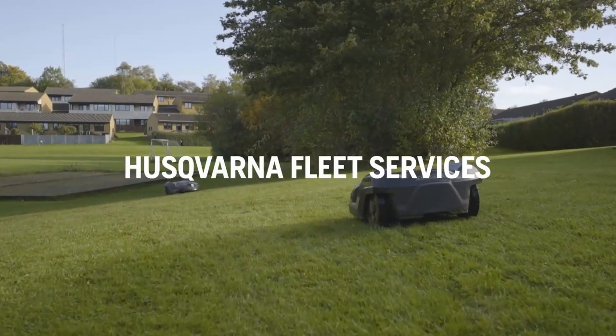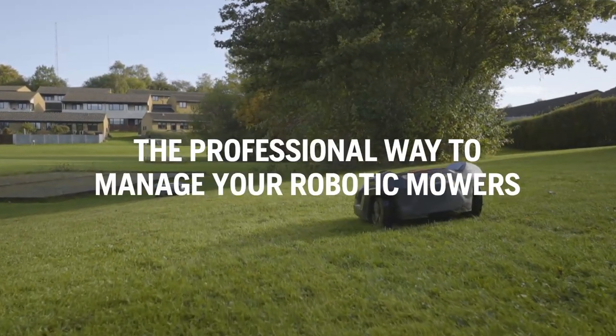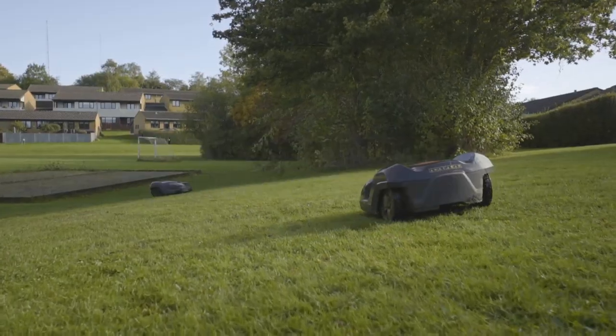Husqvarna Fleet Services — the professional and efficient way to manage your Husqvarna robotic mowers.